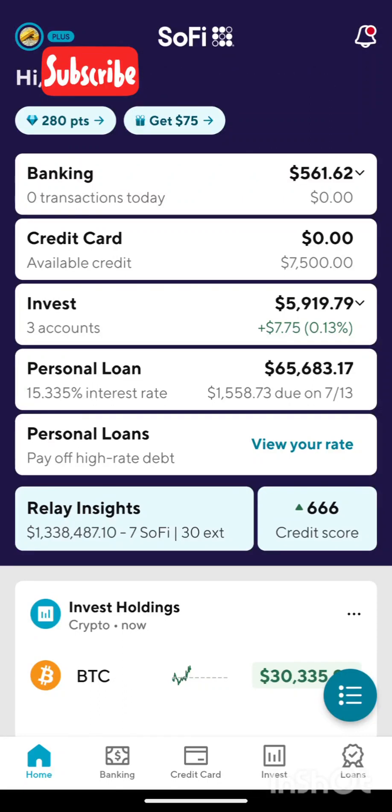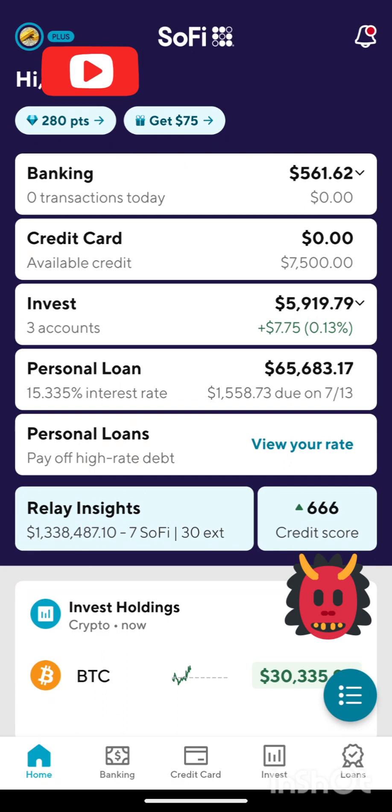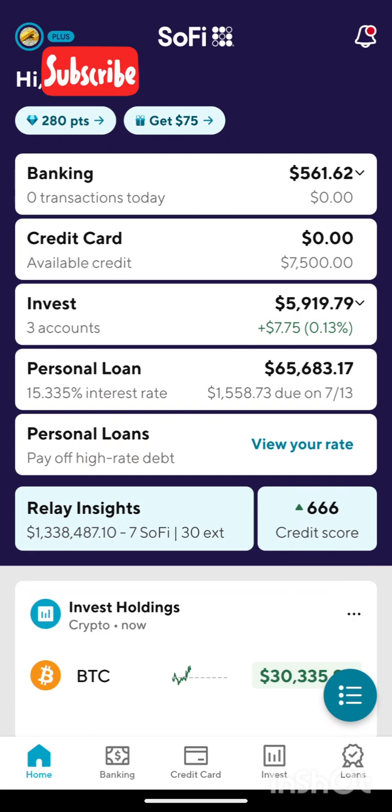Hey guys, what's up? How's it going? So today I'm here at SoFi and you can see I have a personal loan. I didn't walk you guys through the process — I did that last time. The only thing at the end is you sign documents, and it's pretty easy and straightforward. You just initial a couple places and sign a couple places, and that's it. You're done. It's all done in DocuSign, so it's pretty straightforward and easy.